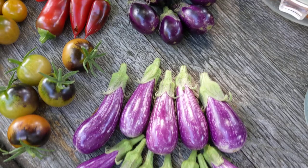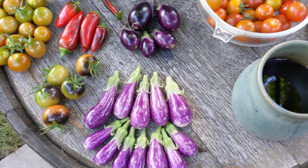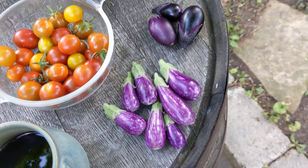Here we have the Fairy Tail eggplant. The Patio Baby and the Fairy Tail are joining these that I've picked over the past couple of days — again, just to get them out of the path of the squirrels.